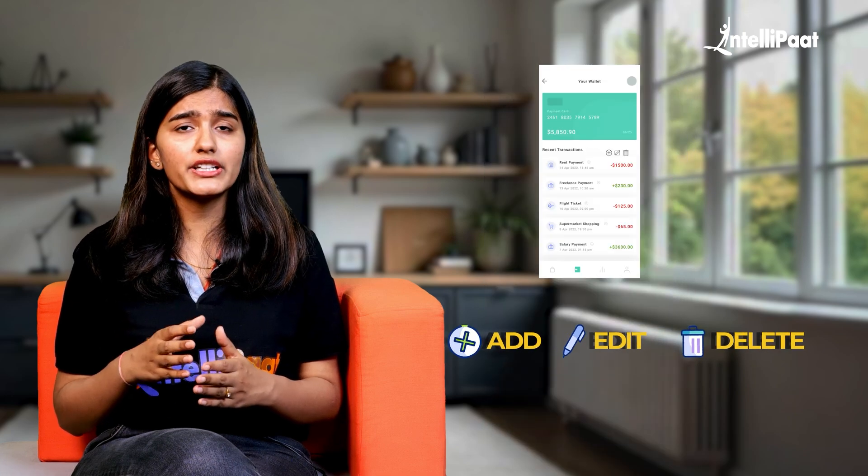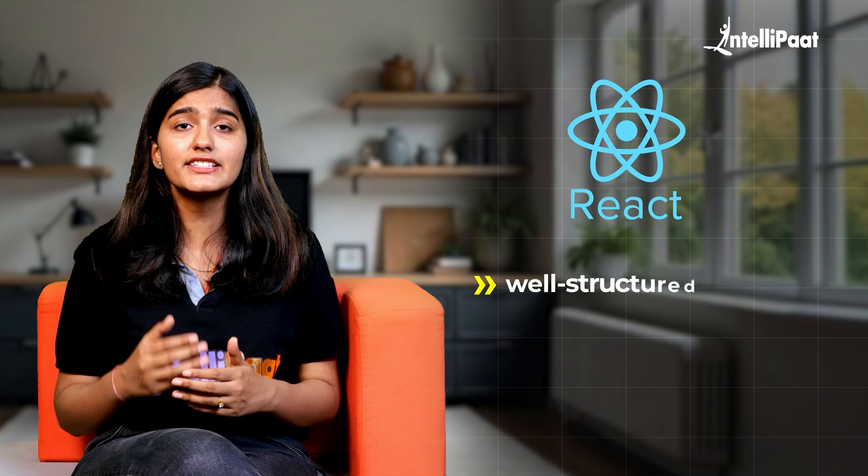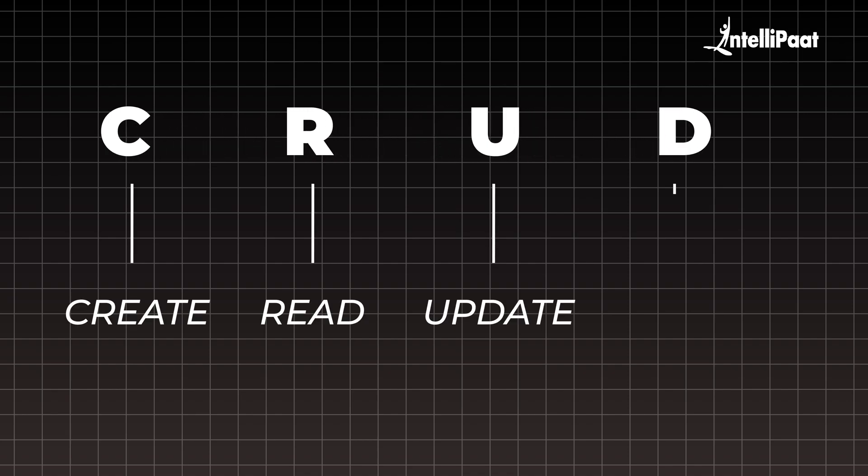Users can easily add, edit or delete expenses. With React's reusable components, your app will be well-structured and easy to manage. We will then add dynamic features using JavaScript for real-time updates and smooth interactive functionality. For the backend, we will use Node.js with a database like MongoDB or SQL. The core concepts you will practice are CRUD operations — create, read, update and delete — and working with APIs to build features just like in real-world applications.